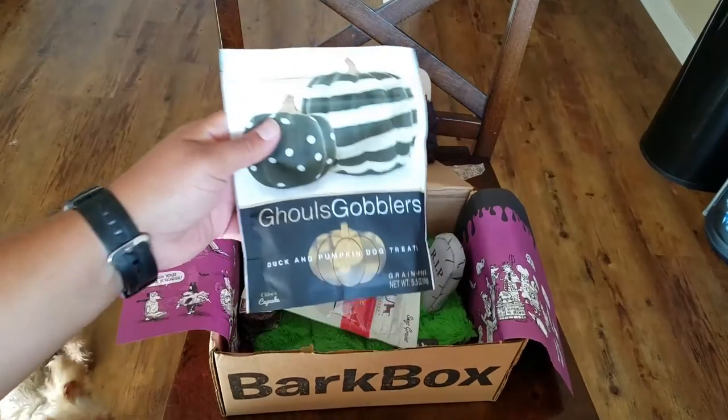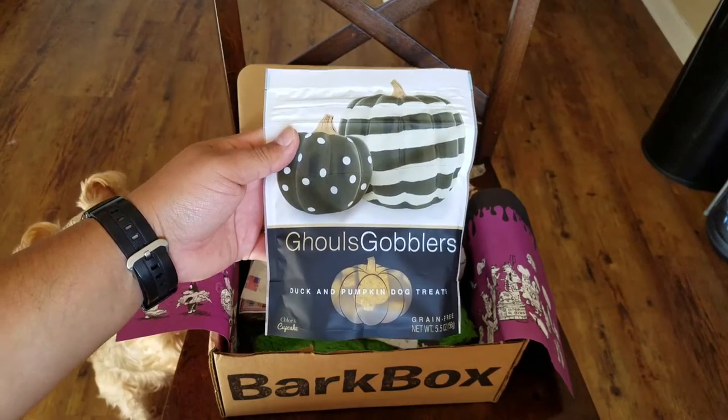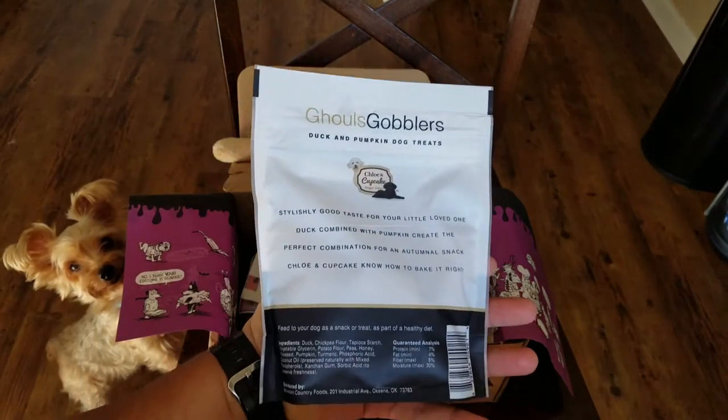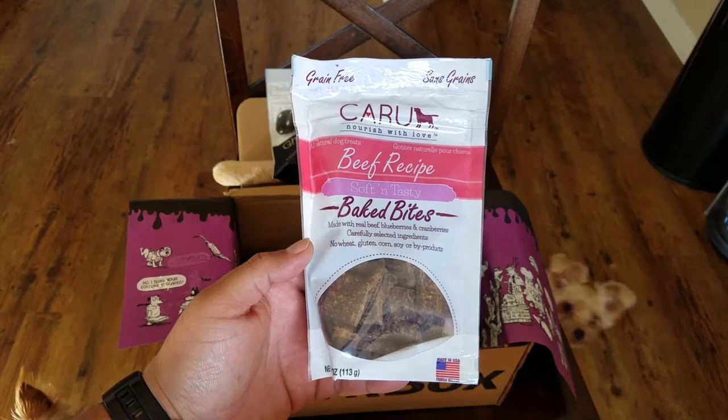Being that this is Halloween, we got the duck and pumpkin dog treats, and some baked treats as well.